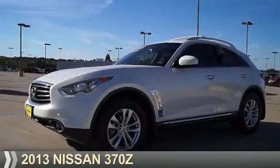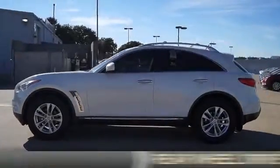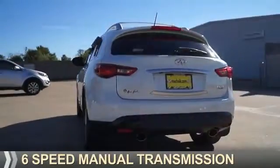Presenting the 2013 Nissan 370Z. It's powered by rear-wheel drive, a 3.7-liter six-cylinder engine, and a six-speed manual transmission.